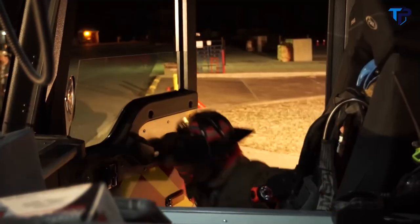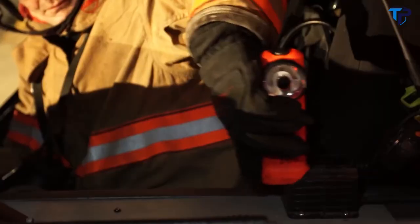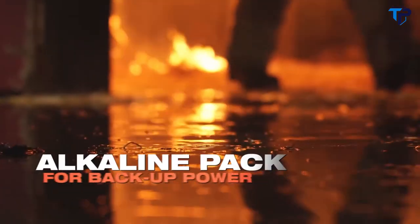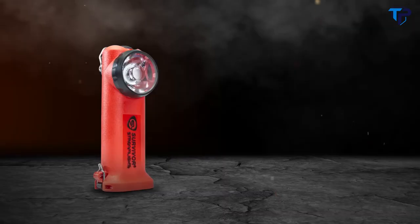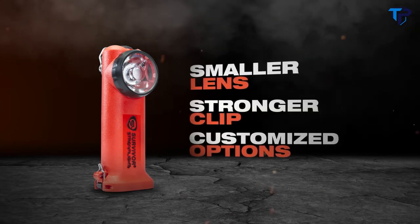With all the changes, some important features have stayed the same. The new rechargeable Survivor fits all existing Survivor chargers and is also available with an optional alkaline battery pack so you're never caught without backup power when you need it most. The next generation Survivor from Streamlight: smaller lens, stronger clip, greater customization options.